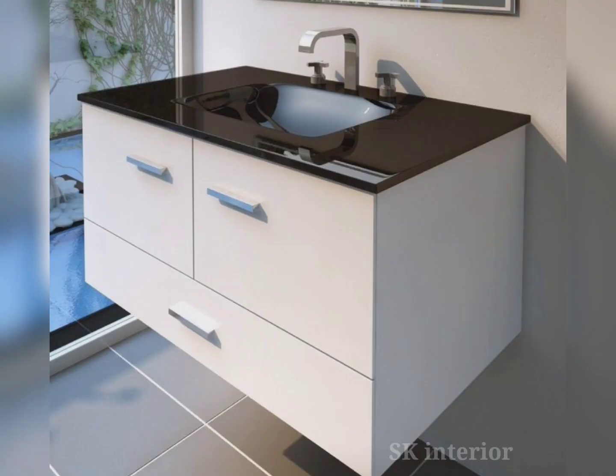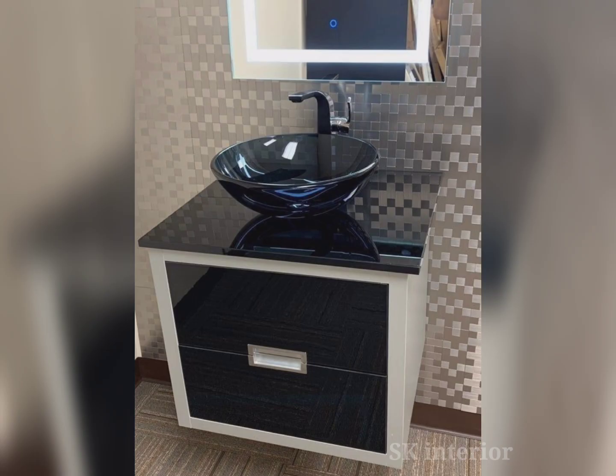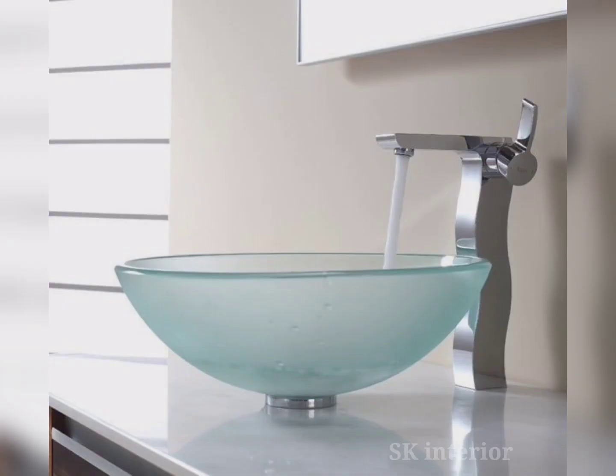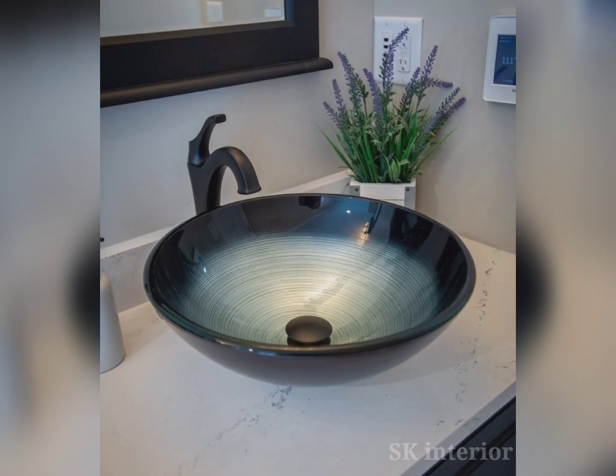When designing a luxurious bathroom, homeowners who focus on tiles and light fixtures often overlook the well-designed washbasin. A washbasin serves as a centerpiece of any washroom, and its design can elevate the overall aesthetic appeal of your space. In this video we will explore the importance of washbasin design and how it can make your washroom more luxurious.